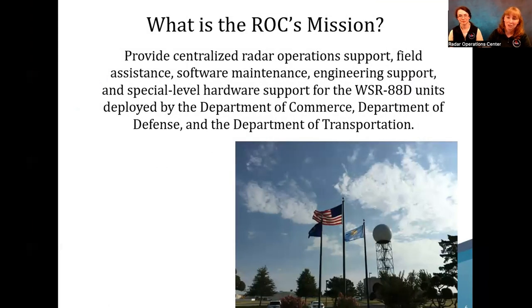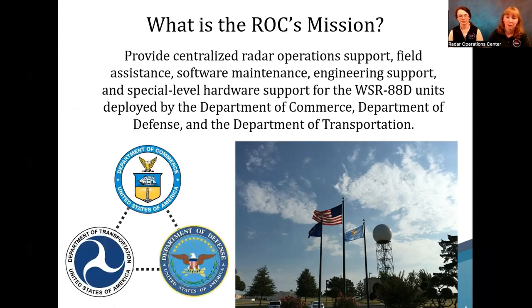Our mission is to support the radar in everything we can — software maintenance, engineering support, special level requests, expert techniques, and things like that. We are a tri-agency funded group by the Department of Commerce, Department of Defense, and Department of Transportation, making it unique in that these three agencies all work together to ensure their missions are met with weather radar.